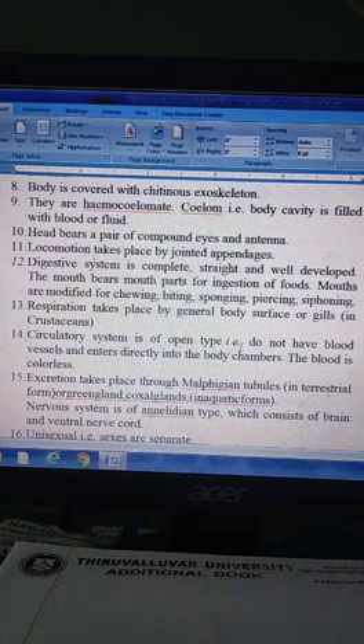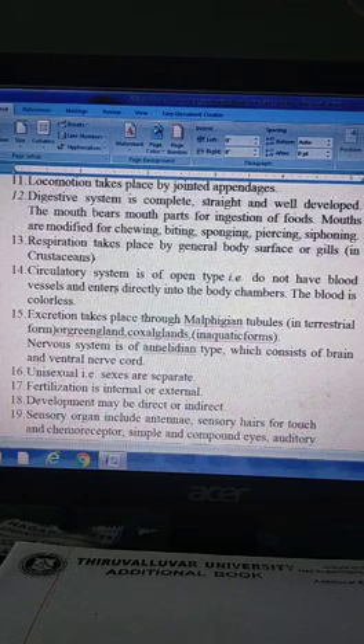The circulatory system is of open type. They do not have blood vessels and blood enters directly into the body chambers. The blood is colorless.